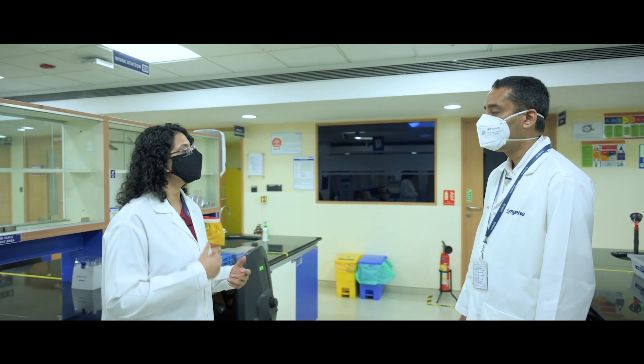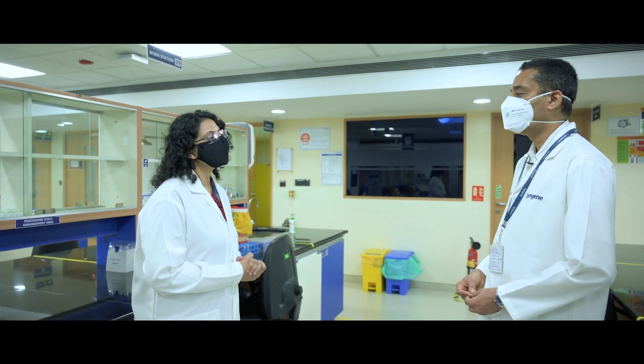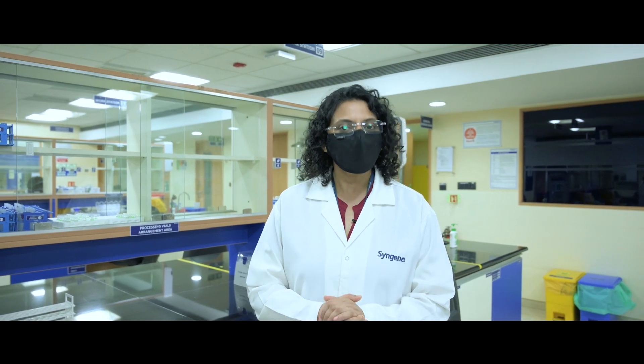So we help our clients with solutions? Yes. It was lovely talking to you, Dr. Anil. Thank you so much. That was Dr. Anil talking to us about the developments in the clinical research space and Syngine's contribution to generic drug development. Hope you enjoyed the talk. Thank you so much.